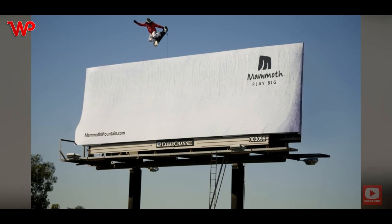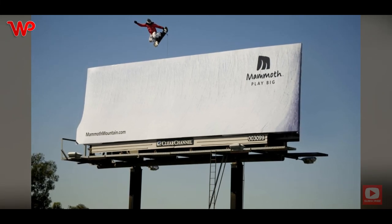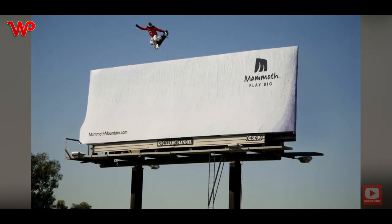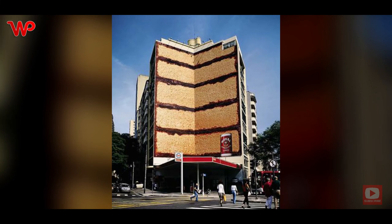Mammoth Mountain is a ski resort out in California made from a lava dome. It offers great ski slopes, and this is depicted by the billboard ad that shows a skier with some considerable hang time while skiing on the slopes of Mammoth Mountain.